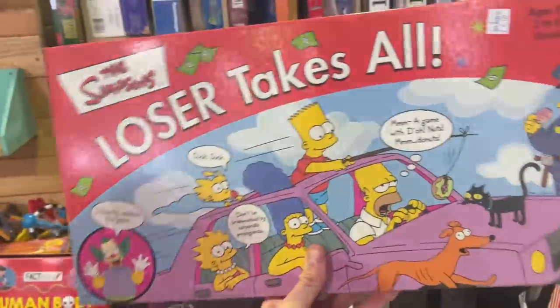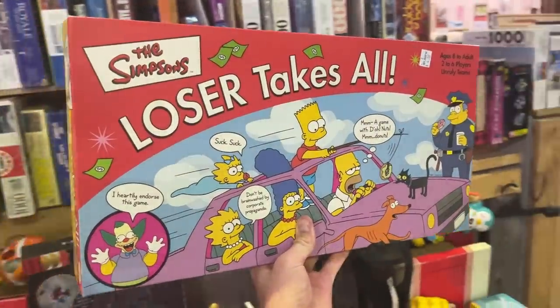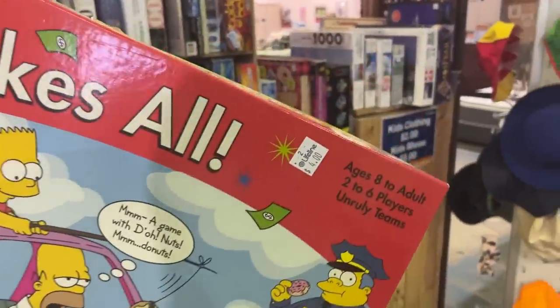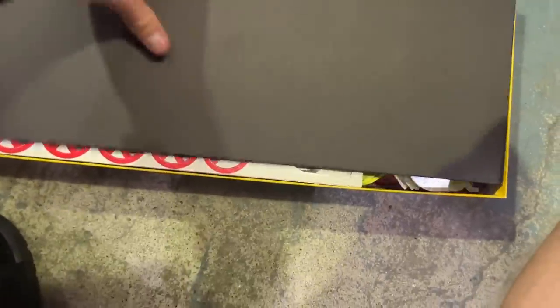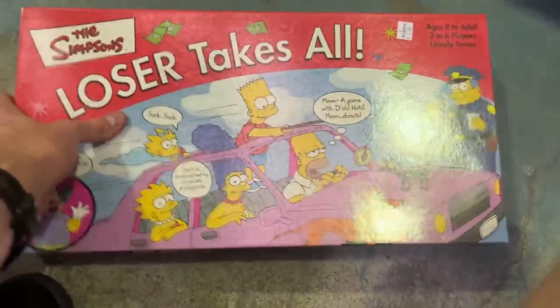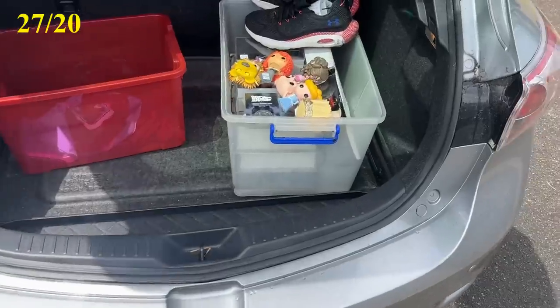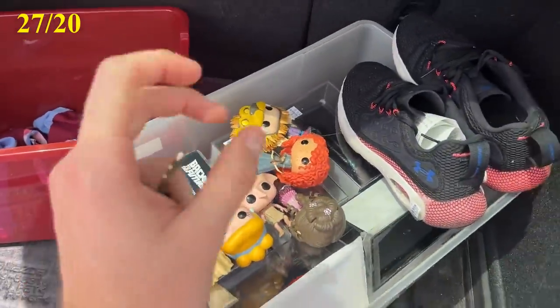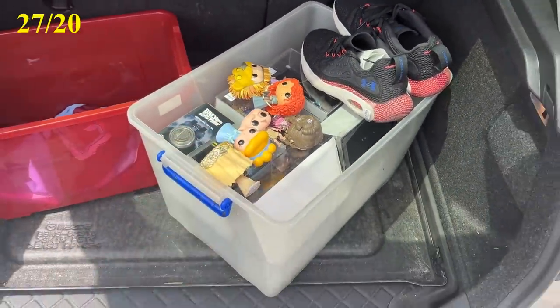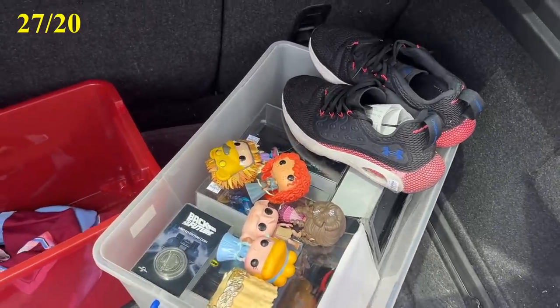This one was another great find - the Simpsons Loser Takes All board game, only $4. I wasn't a hundred percent sure if it was a complete set or not. I always um and ah about buying pre-owned board games, and on this occasion for $4 I just couldn't risk a missing piece, so I did leave that one behind. But in the end that was a great haul and we got 27 items in total. That is exactly the sort of stuff I was looking for. Let's get back home and work out exactly how much we're going to be able to sell this for.